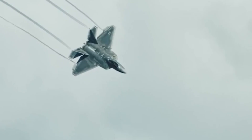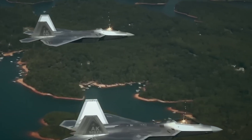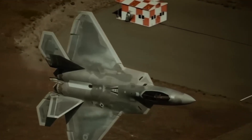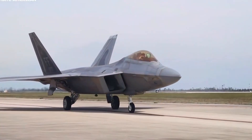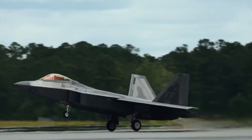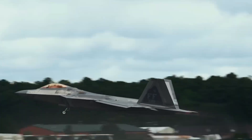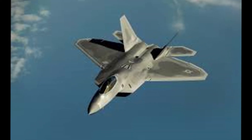Powered by two Pratt & Whitney F-119 engines with thrust vectoring, it surpassed even the legendary F-15 Eagle in performance, generating superior thrust without relying on afterburners. Its dominance was proven even before deployment. In exercises three years before its service entry, the F-22 annihilated 12 F-15Cs in less than two minutes — a shocking feat, considering the F-15 held a perfect record of 104 wins and zero losses in air combat.